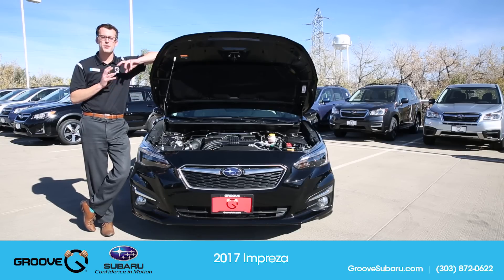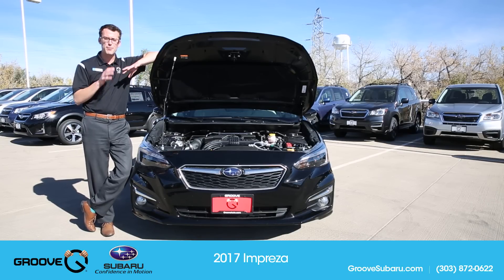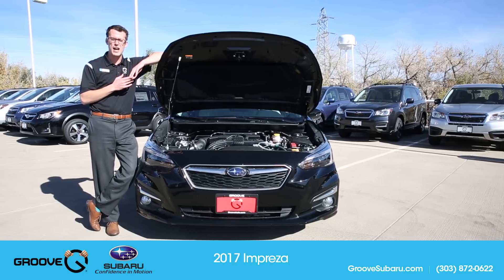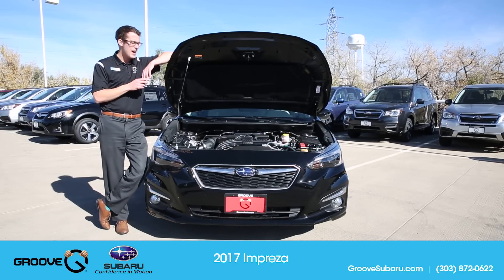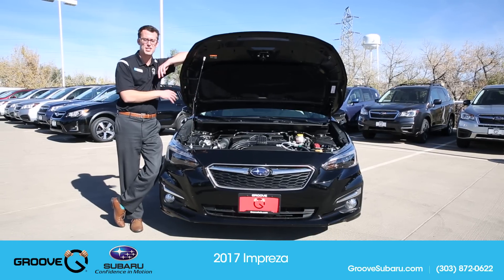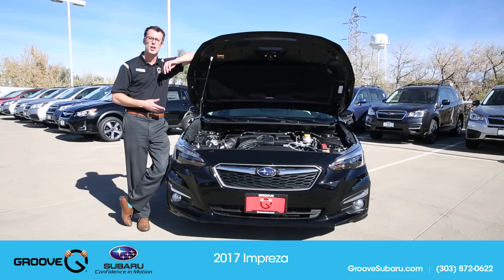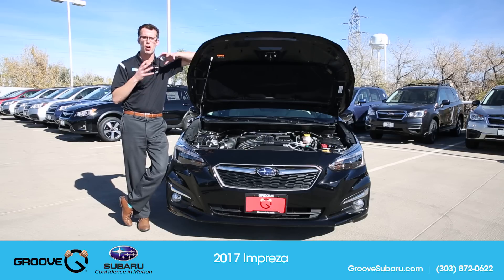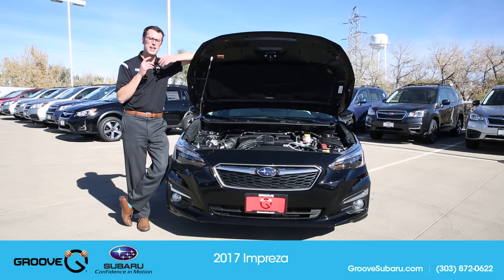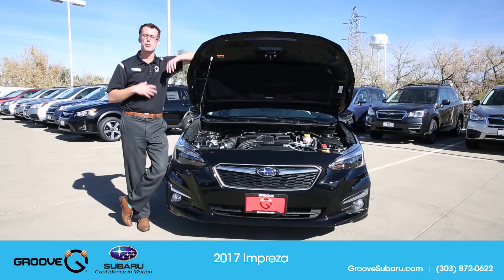This is the new engine for the 2017 Subaru Impreza. While it may look relatively similar, it is still the 2.0i four-cylinder boxer engine. About 80% of the components in this engine are new for the 2017 Impreza, which is huge. A lot of the materials that previously used metal now use composites, which has really helped reduce the overall weight of the engine. They also have a new direct injection process, which helps the engine breathe better and creates overall better efficiency.